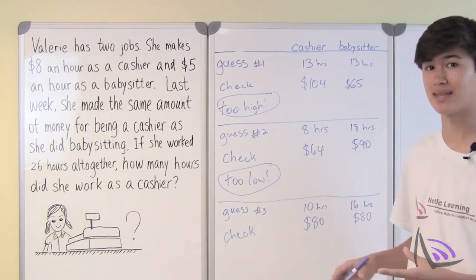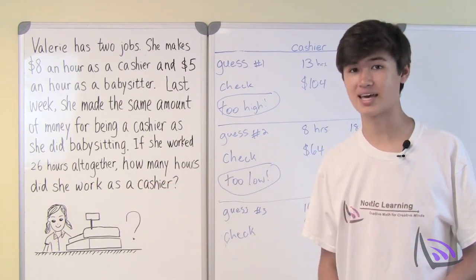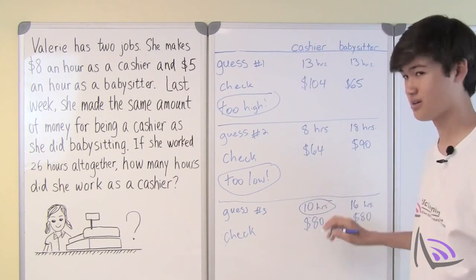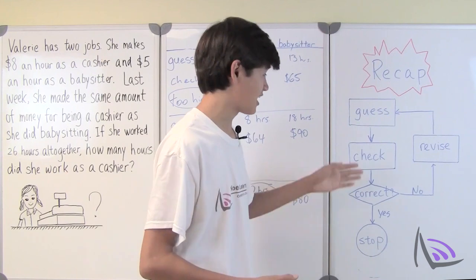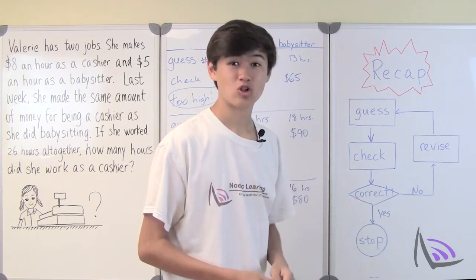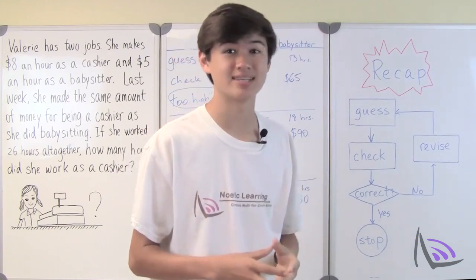So this is the situation — this is what happened last week. The question asks how many hours did she work as a cashier? Guess number 3: 10 hours. And that's your answer. Let's recap: first, take a guess at the answer. Next, check if the answer is correct. If the answer is wrong, learn from the mistake. Revise and take another guess. Keep doing this process until you find the correct answer.